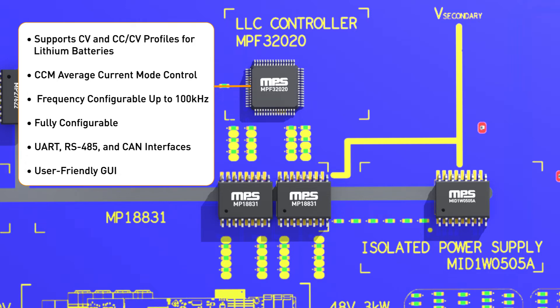In this case, the controller is the MPF32020, a highly efficient and fully programmable LLC controller with a full range of protection features, adaptive dead time, and multiple communication ports.